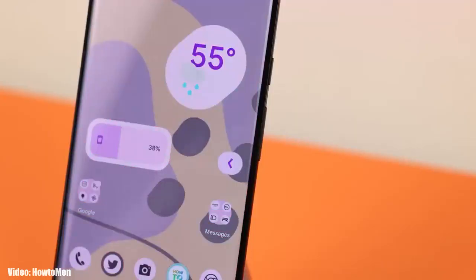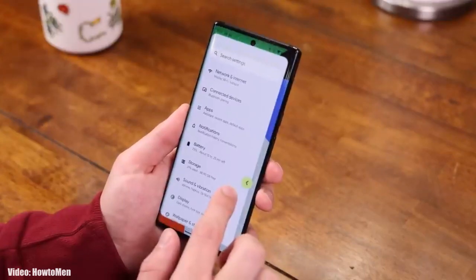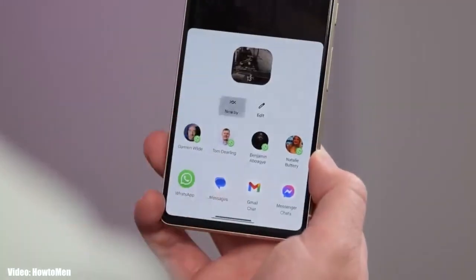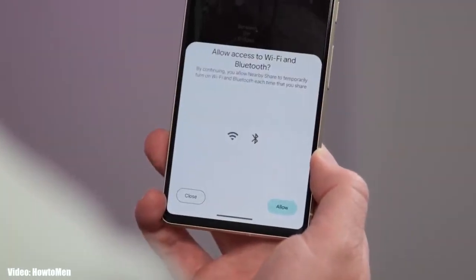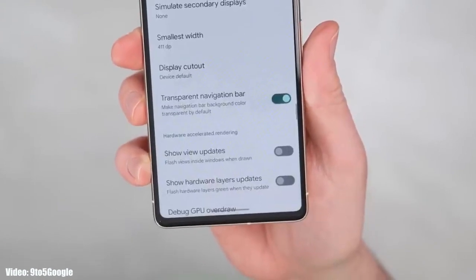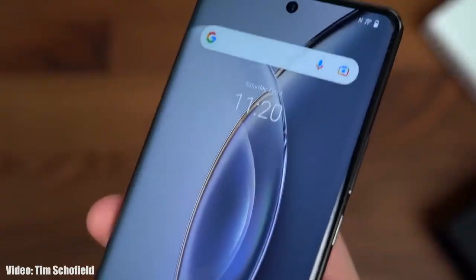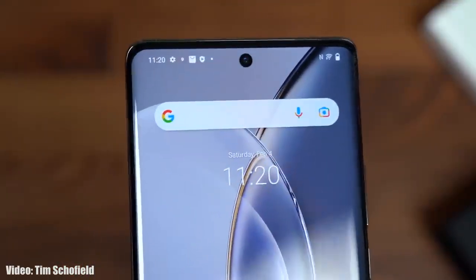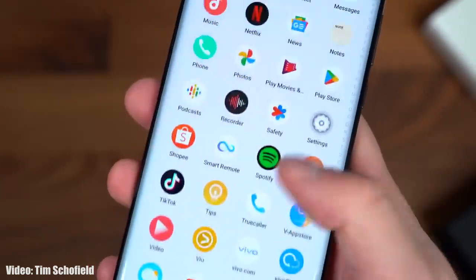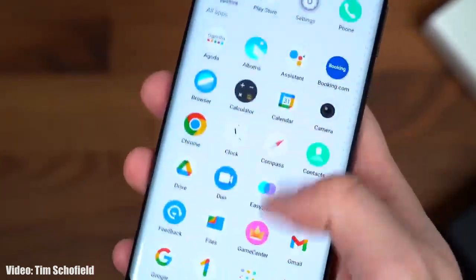In terms of features, Android 14 brings a back arrow gesture that lets you go back by swiping from the left or right. There is also a dedicated Nearby Share option in the share menu, and the navigation bar at the bottom will be transparent, showing the content behind it. Vivo will modify these stock Android 14 features into their FunTouch OS interface.